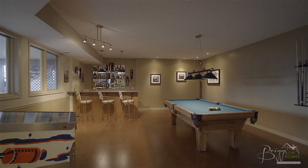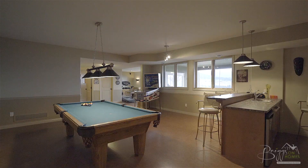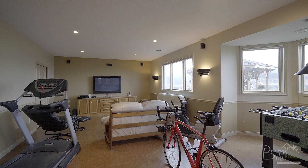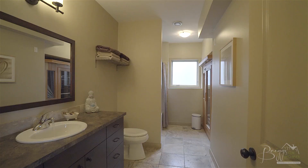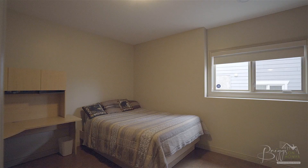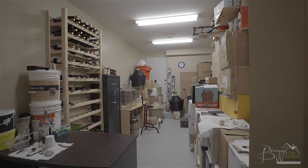Moving downstairs the bright walk-out basement would be easy to convert to an in-law suite with two outside access doors. It features cork flooring plus a large games room complete with full wet bar with second dishwasher and fridge, and walk-out access to the lower hot tub patio. Also on the lower level is a full bathroom with sauna, large guest bedroom, and a winemaking or hobby room with sink.